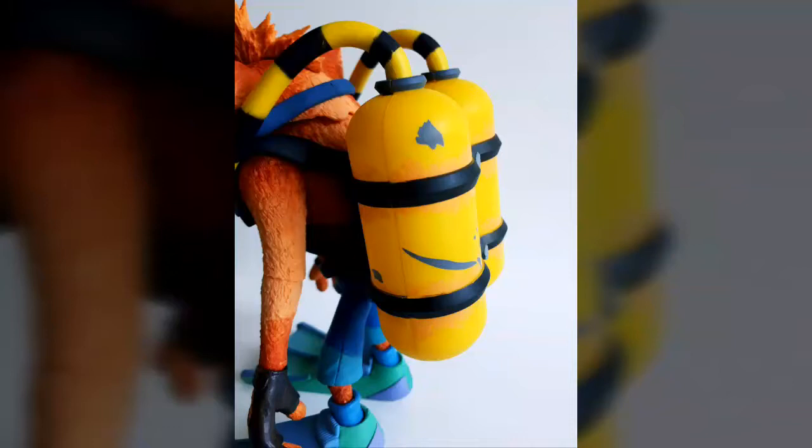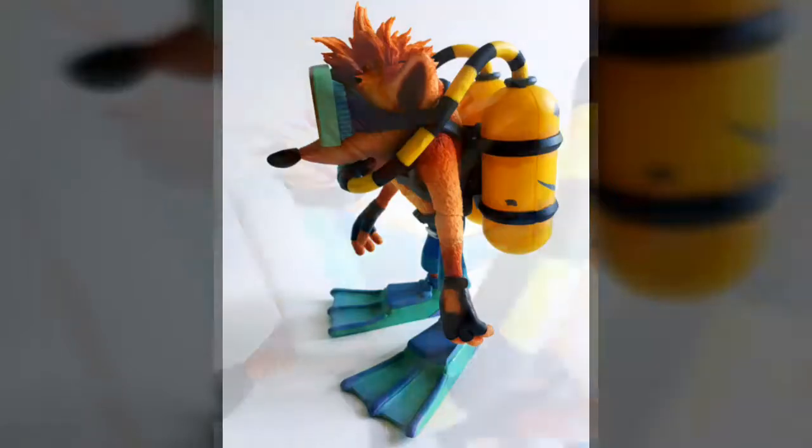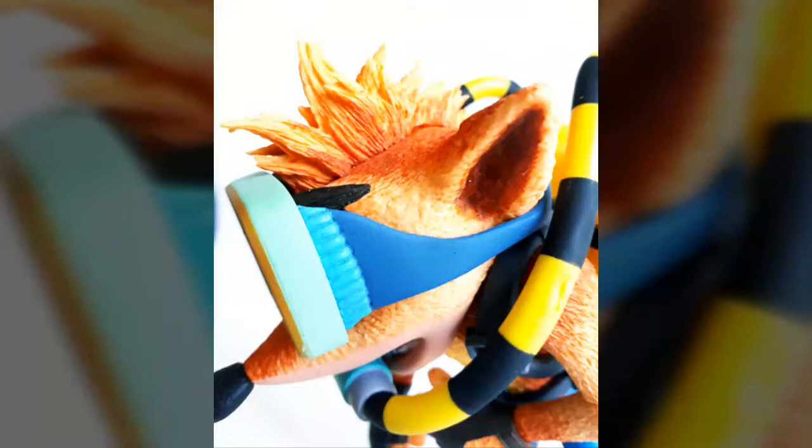That being said, we will admit that there are a few minor stability issues with this one. This comes largely due to the fact that the flippers feature a slightly upward-facing sculpt which, when combined with the bulkiness of the twin hollow scuba tanks, causes Crash to topple backwards more often than we would have liked. Still, this is a minor issue at best, and in no way robbed us of our overall enjoyment of the figure. With a little time and patience it could be rectified more often than not when it came to posing and display.